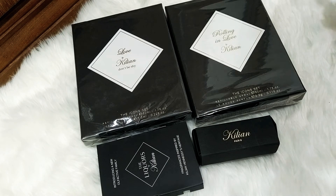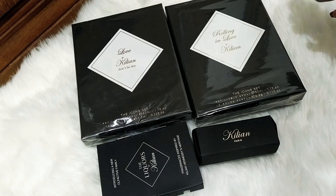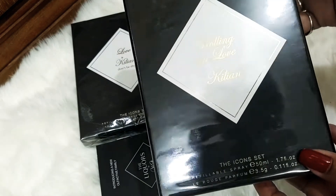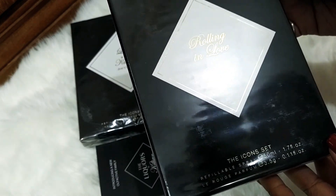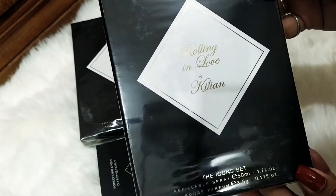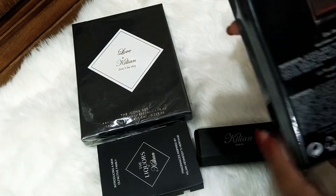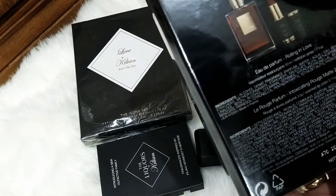Some of them are samples and one is a travel atomizer. Let's start — I bought this icon set. This has a 50ml refillable spray of Rolling in Love, which is my absolute favorite. It also has a LaRouche lipstick.